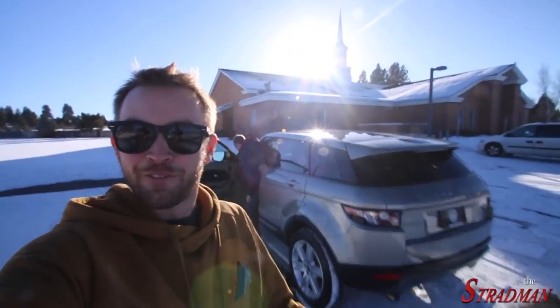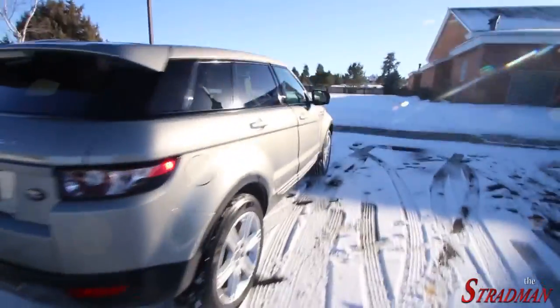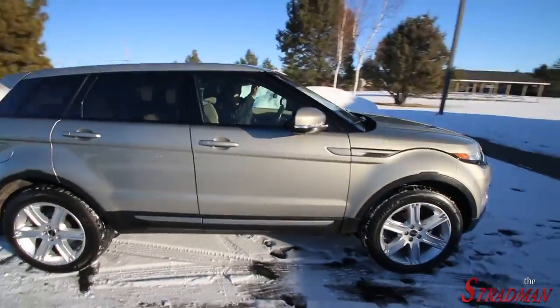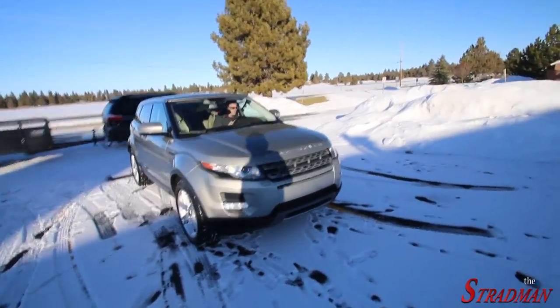I think the Evoque looks so cool. I love this roofline — how it slopes down, and this kind of slopes up. It's just a cool, cool looking Range Rover. That thing is sweet.